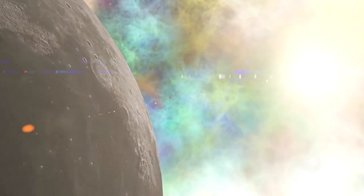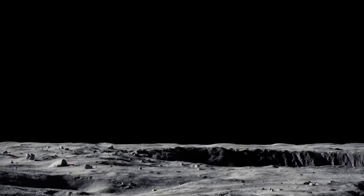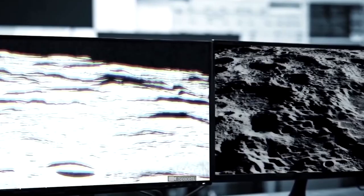Lighter elements and debris could have aggregated to form the Moon, with denser materials from Theia settling into a core for a rejuvenated Earth to form around.